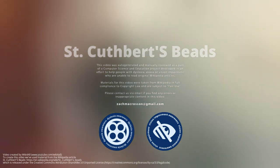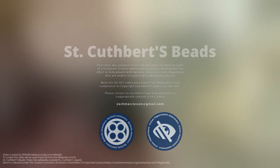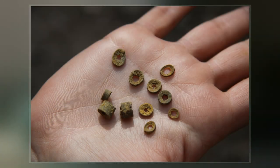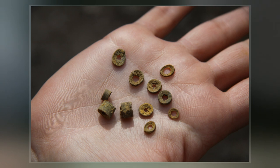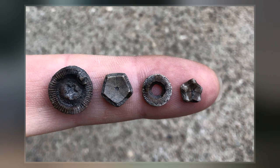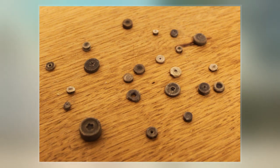St. Cuthbert's beads are fossilized portions of the stems of crinoids from the Carboniferous period. Crinoids are a kind of marine echinoderm which are still extant and which are sometimes known as sea lilies. These bead-like fossils are washed out onto the beach and in medieval Northumberland were strung together as necklaces or rosaries and became associated with St. Cuthbert.